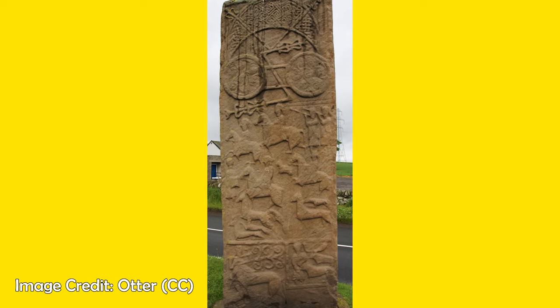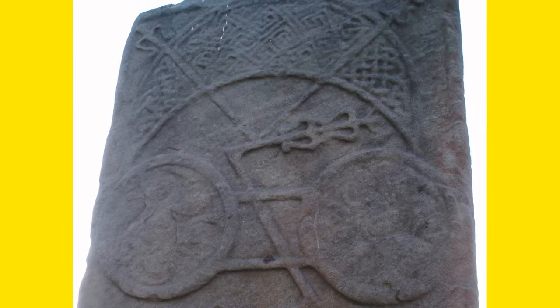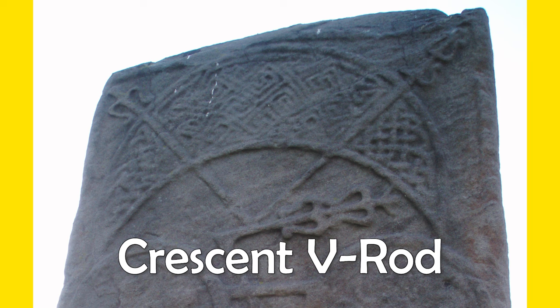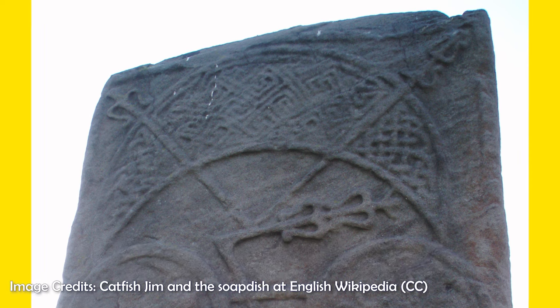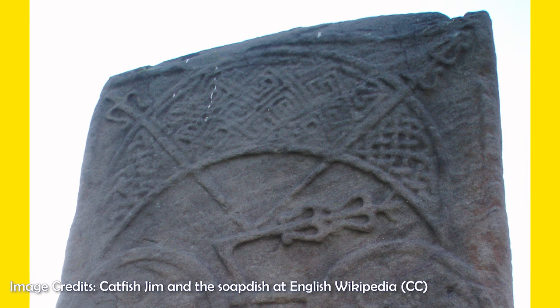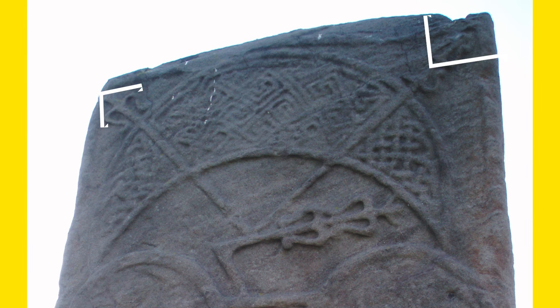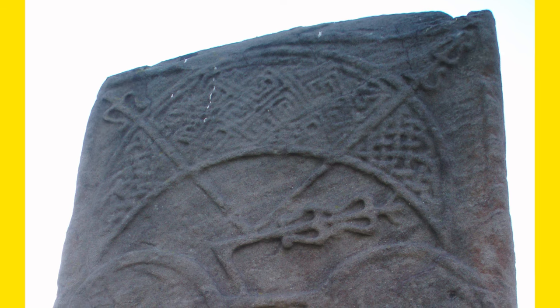On the back of this stone is once again the double disc and zedrod. Above this, it seems to be a version of another mysterious Pictish symbol, the crescent v-rod. The crescent component is thought to represent the sun or the moon. The v is often composed of arrows, one pointing downwards and the other upwards, and it has been suggested that it represents the arrival of a soul at birth, or its return upon death.